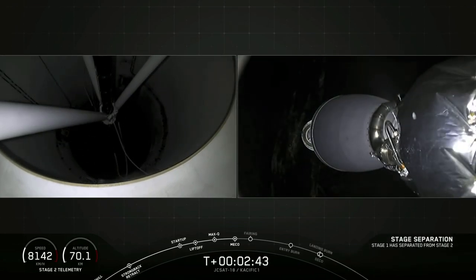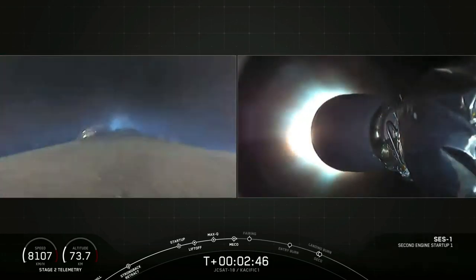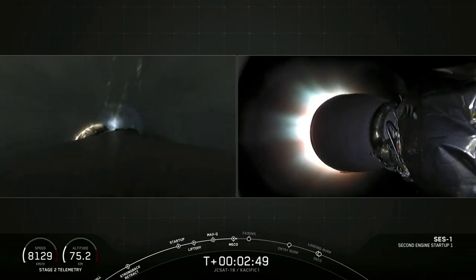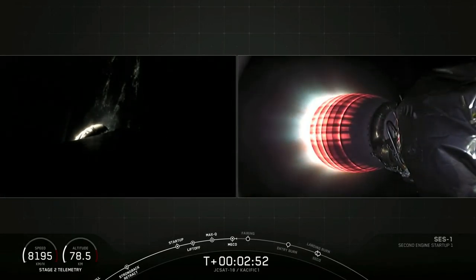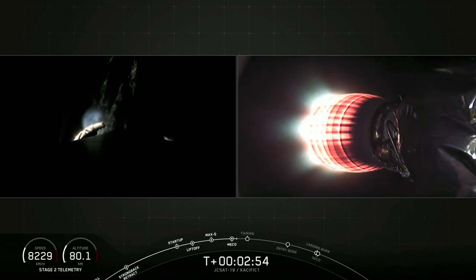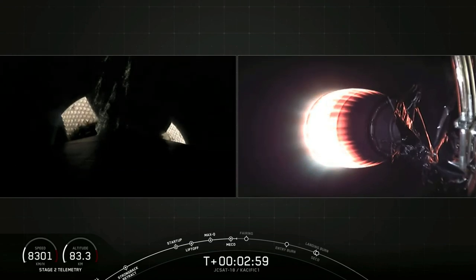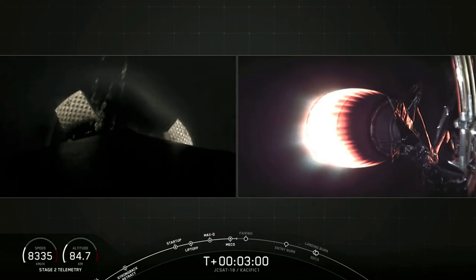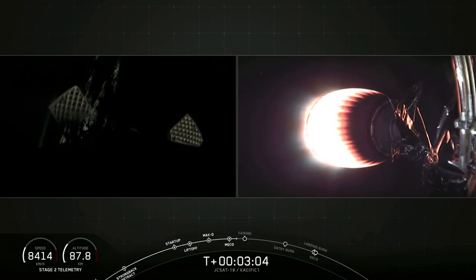There on your screen, as the second stage engine begins to glow a bright orange, we have confirmation of both stage separation and second engine start 1.